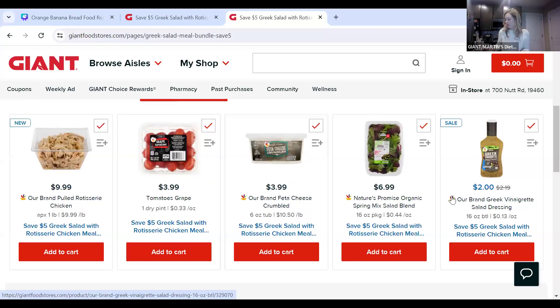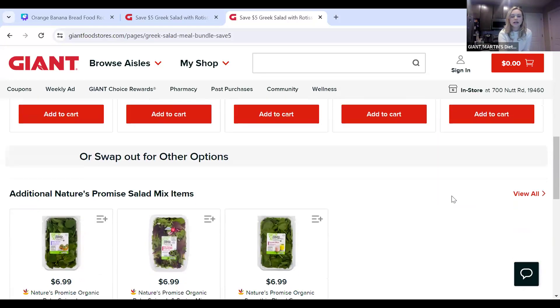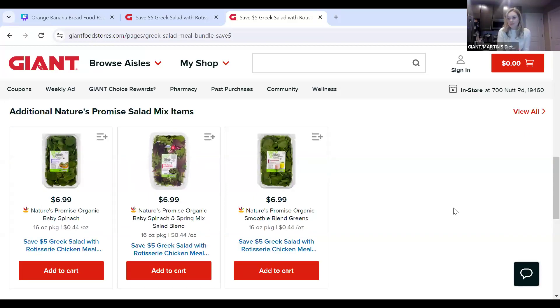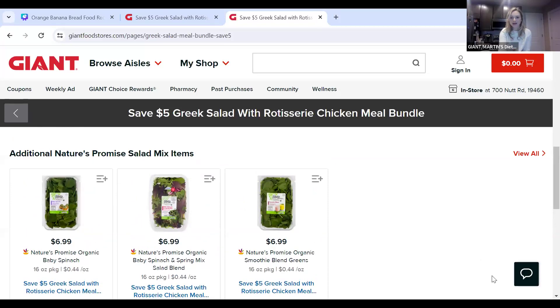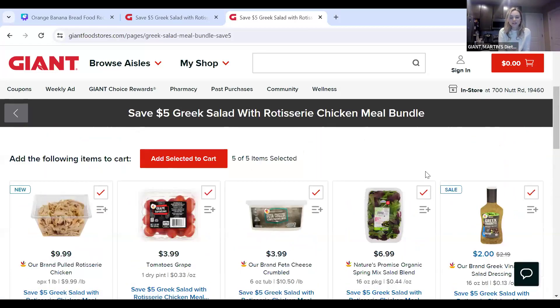So we have our rotisserie chicken — pre-made and already pulled for you — grape tomatoes, spring mix, Greek vinaigrette dressing, and feta cheese. You'll get all of those with this bundle and save $5. There are also some alternatives if you want to swap out items. For example, instead of spring mix, you could get baby spinach, baby spinach and spring mix, or organic smoothie blend greens. It's a great feature to make healthy, better-for-you options easy to prep.